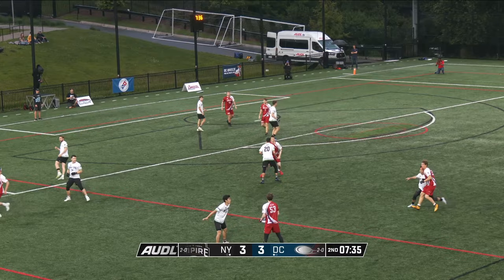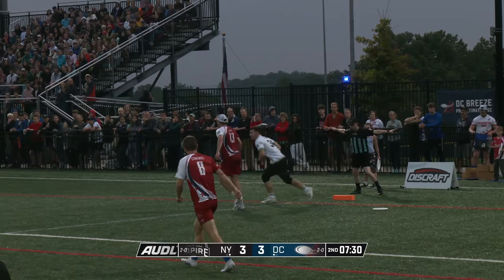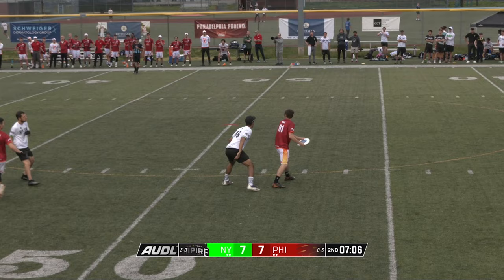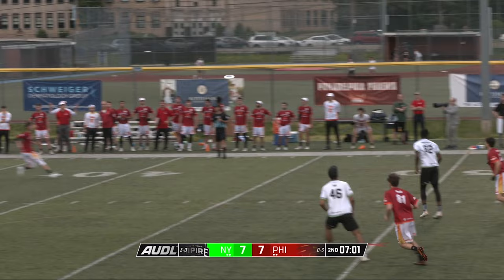Charlie, what are you seeing from New York? There's the hammer. John Randolph — did he get a piece cleanly? Yes. And so that's not to be a told-you-so. Philadelphia really needs to convert this because they've used a couple of their opportunities to save possession. This is becoming a more and more important possession as they go.